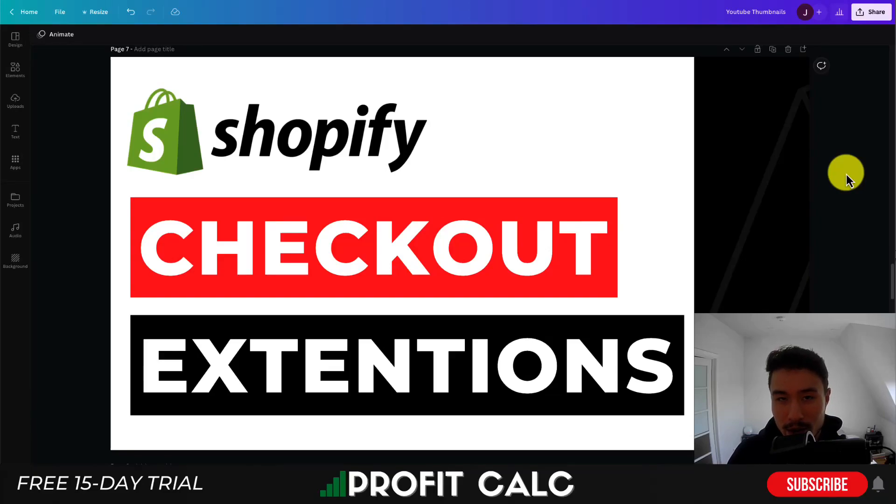I'll be showing you the top checkout extensions for your Shopify store. I have four extensions to go over in this video, all of which help create a better checkout experience for the customer and add features on top of it. Make sure you stay until the end of the video as I'll be going over what these apps do, their pricing, and reviews for each of them.